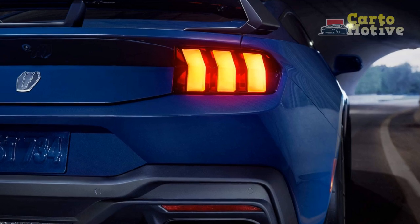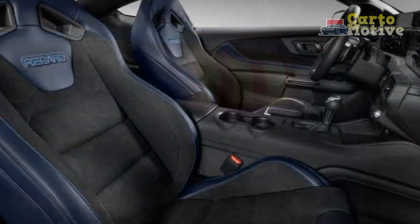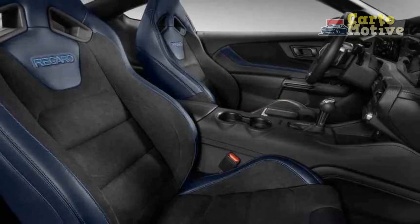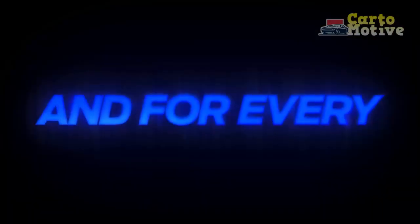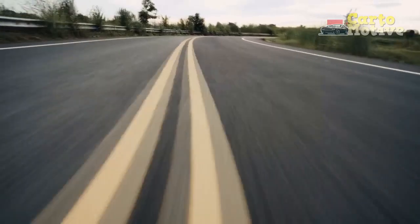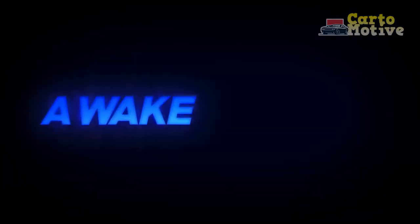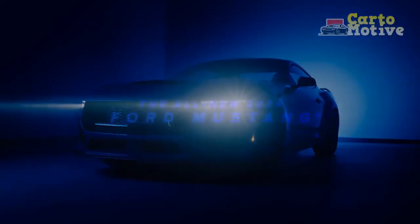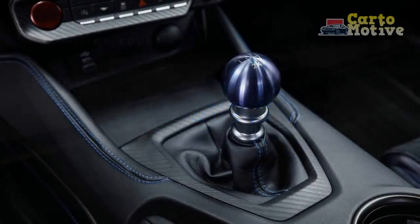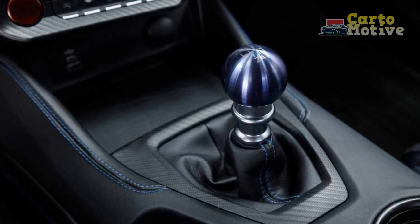In the realm of performance vehicles, the 2024 Ford Mustang Dark Horse stands as a testament to the brand's legacy of excellence. With its captivating design, formidable power, advanced technology, and exhilarating driving dynamics, the Dark Horse emerges as a true embodiment of the Mustang spirit. As automotive enthusiasts and casual drivers alike seek the thrill of the open road, the 2024 Mustang Dark Horse gallops ahead, ready to leave an enduring impression on the automotive landscape.